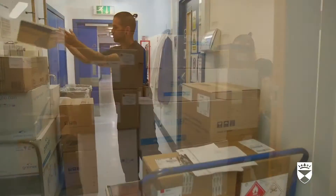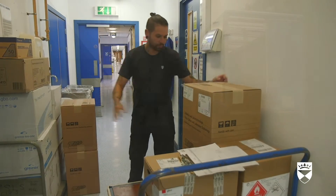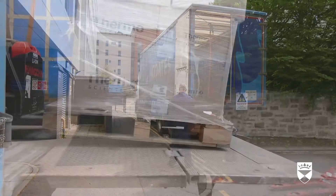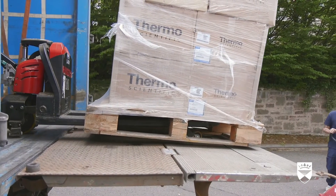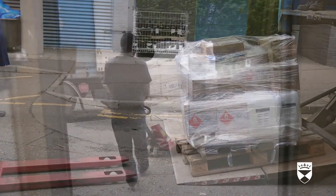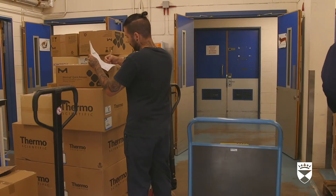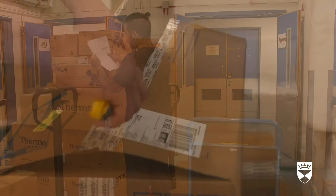More specialist items are ordered directly from suppliers and arrive by van or lorry at the loading bay. A pallet piled high with boxes and other items is unloaded from the back of the lorry. The member of the Stores team uses a pallet jack to move the delivery into the Life Sciences building. These external deliveries come in several times a day, requiring unloading the items, checking the delivery note and sorting them for delivery to the correct person.